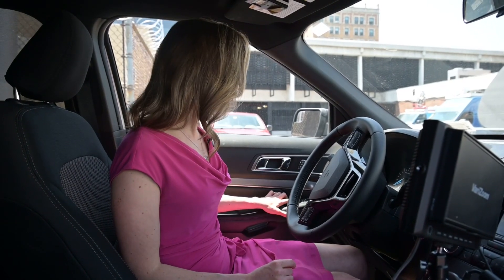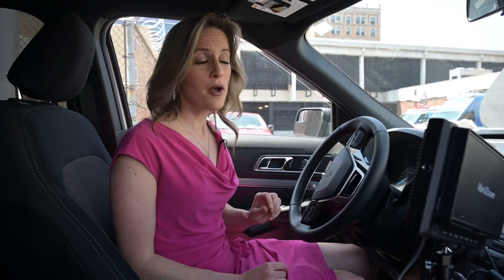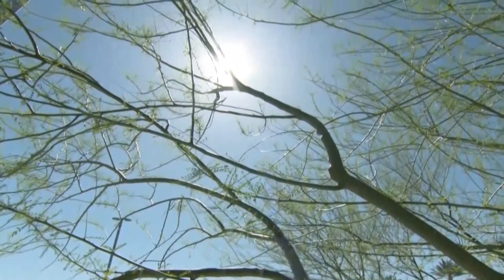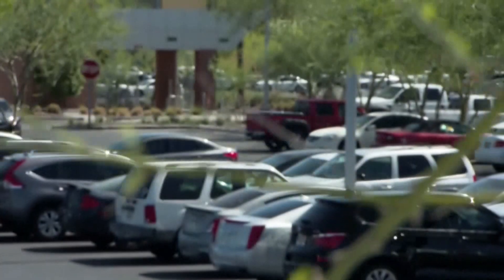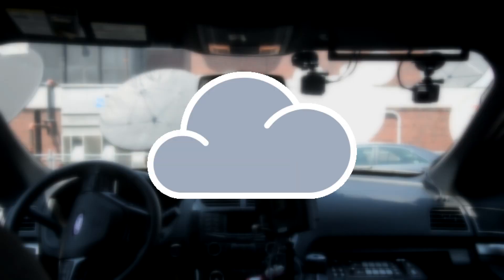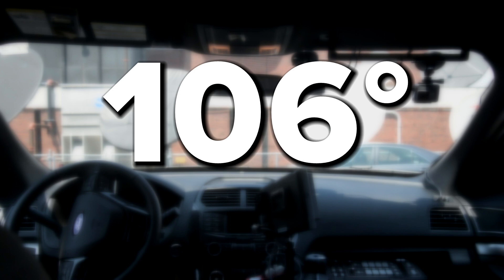Compounding the problem is the fact that while the car is off, there's no moving air inside it. You may try to remedy that by cracking the window, but there's no way that small sliver is going to allow enough heat to escape to keep up with the heat building from the sun. And being in the shade doesn't help much — the same car on the same 95-degree day in the shade still got into the triple digits within an hour.